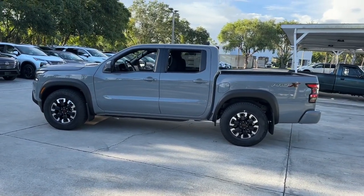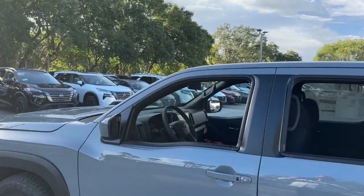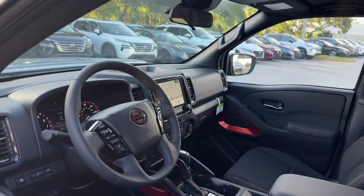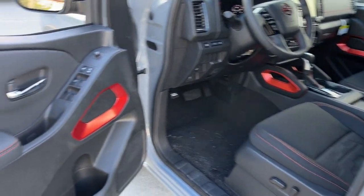Pre-collision system, navigation system, keyless entry, backup camera, fog lamps, keyless start, satellite radio, alarm, aluminum wheels, multi-zone AC.